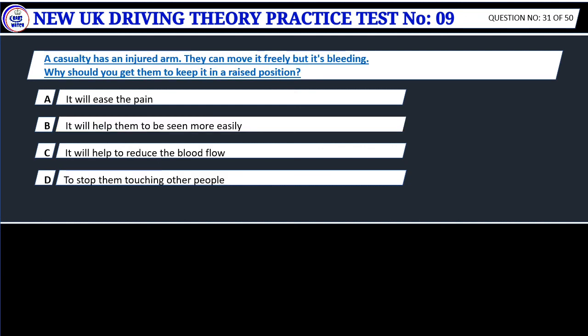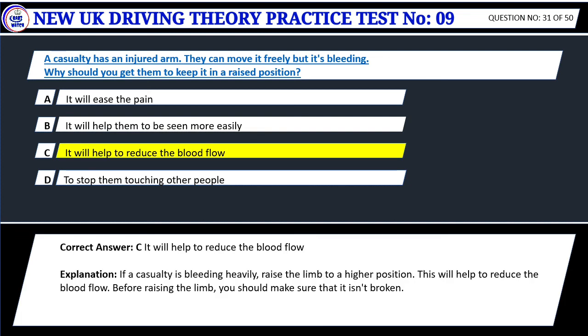Question 31. A casualty has an injured arm. They can move it freely but it's bleeding. Why should you get them to keep it in a raised position? A. It will ease the pain. B. It will help them to be seen more easily. C. It will help to reduce the blood flow. D. To stop them touching other people. Correct answer: C. It will help to reduce the blood flow. If a casualty is bleeding heavily, raise the limb to a higher position. This will help to reduce the blood flow. Before raising the limb, you should make sure that it isn't broken.